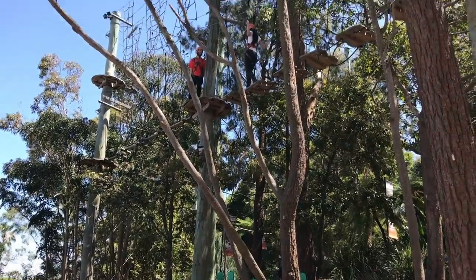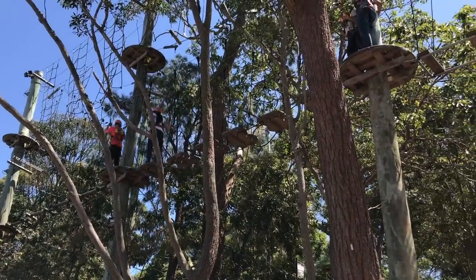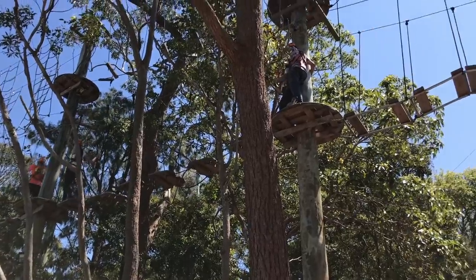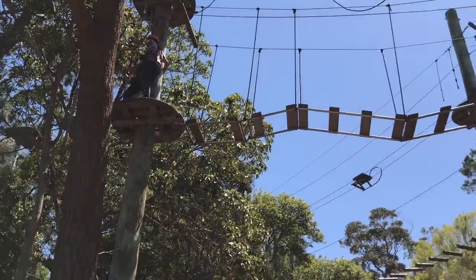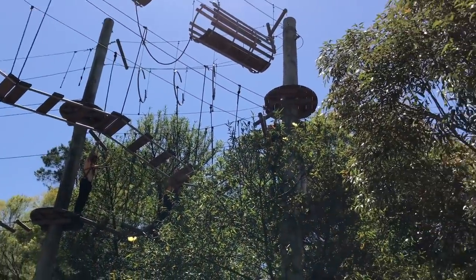If you feel like a challenge, the Wild Rope is an obstacle course with challenges such as the flying fox above the ground. This challenge has a separate entrance to the zoo, so it can be completed separately or as part of your zoo visit.